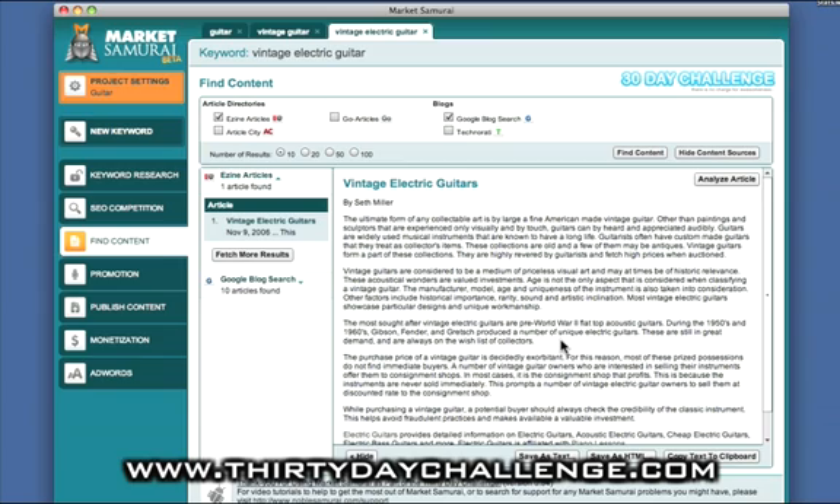The difference between Market Samurai and doing a manual search is that having found some content of interest, it's useful to find out the content authority of that article. I define content authority as how many backlinks that article has, whether it has any PageRank, how old it is, and how many times the article has been used by other people and indexed by Google. We can get a sense of that by clicking on the Analyze Article button in the top right-hand corner.